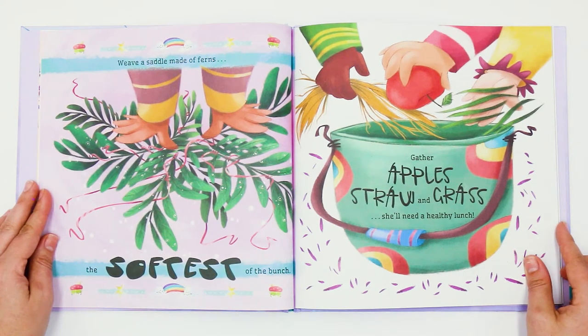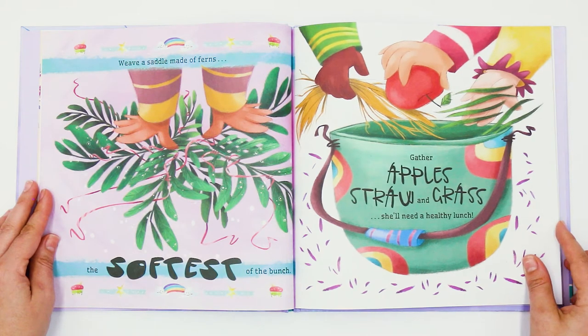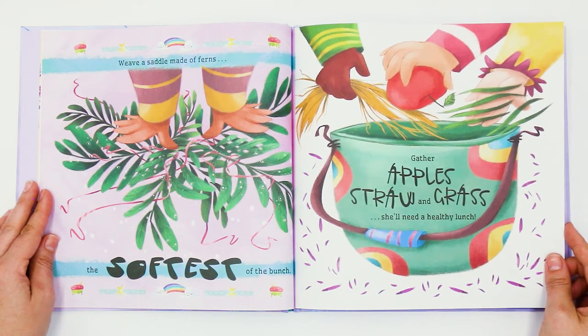Weave a saddle made of ferns, the softest of the bunch. Gather apples, straw, and grass. She'll need a healthy lunch.